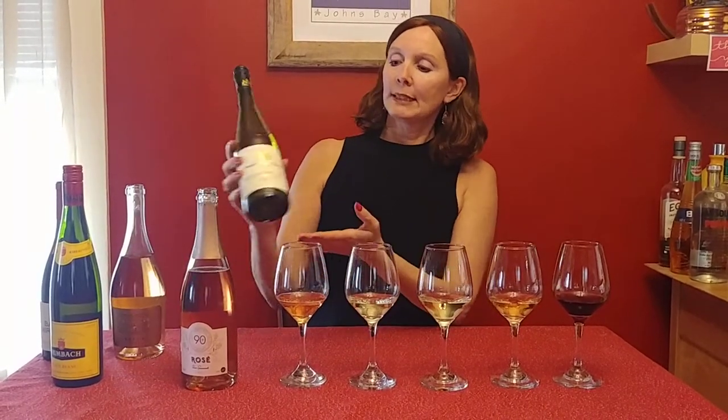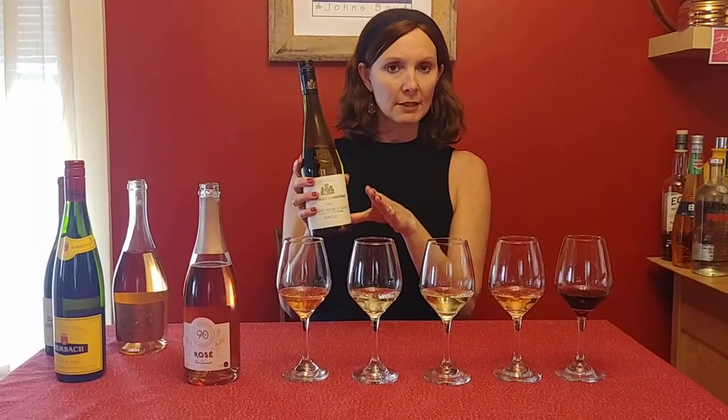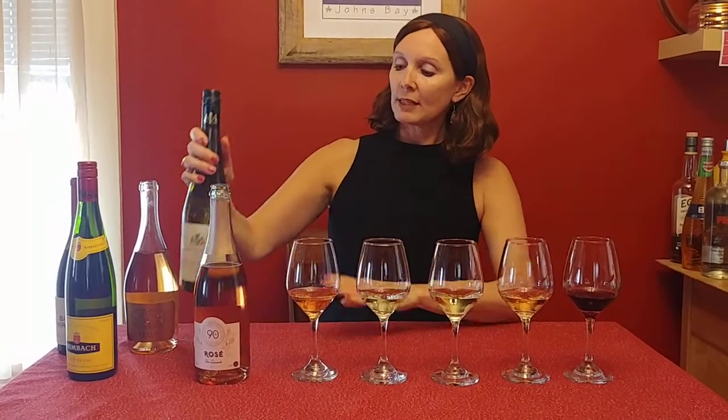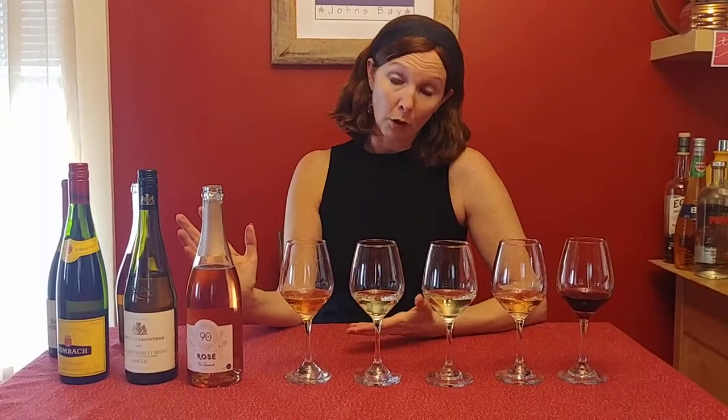The next wine is one of my hidden gems. I have a particular skill set — I call it a superpower — of finding fantastic high-quality wines that don't cost a lot of money. This is a Muscadet from the Loire Valley, the Vigneau de la Chateau. Muscadet is a style of wine; it's an appellation in the Loire, and the grape itself is called Melon de Bourgogne, which is a pretty bland-sounding name. Muscadet sounds much nicer.